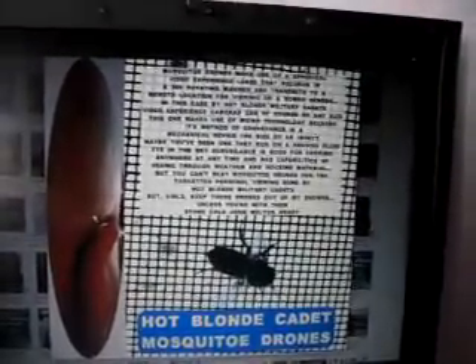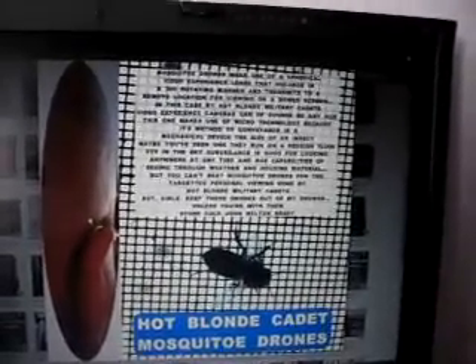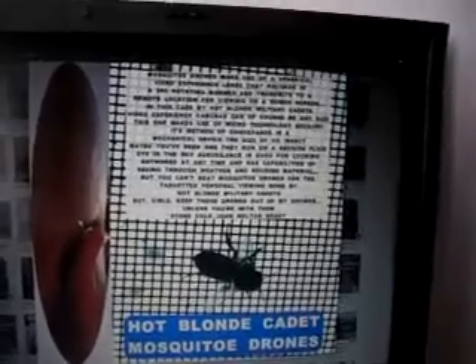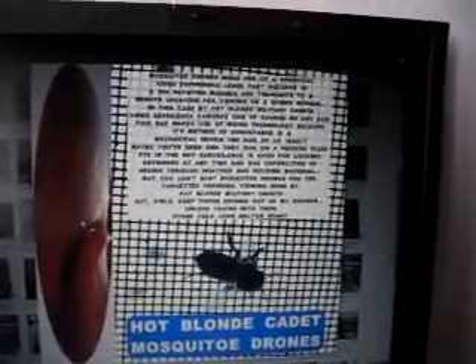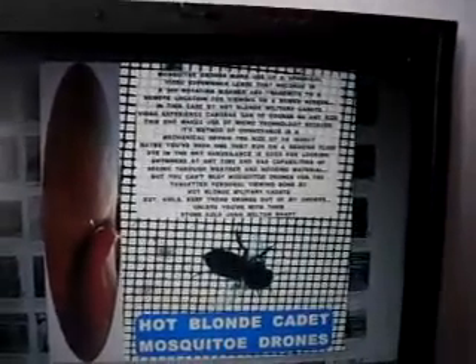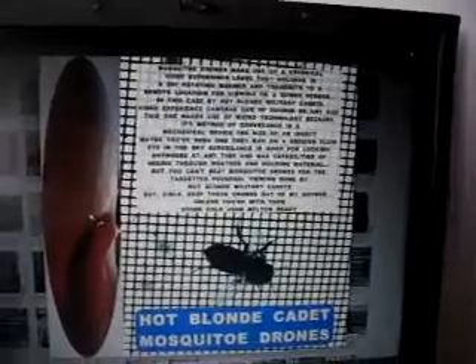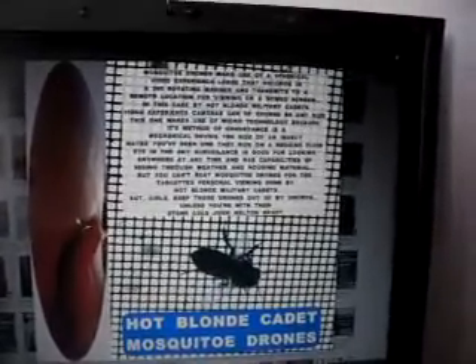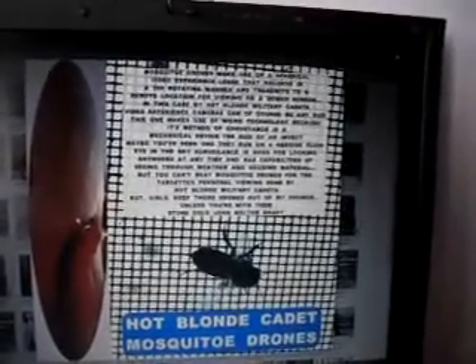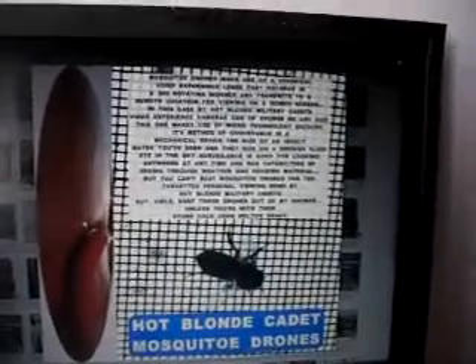Maybe you've seen one. They run on a reddish fluid. Now, eye-in-the-sky surveillance is good for looking anywhere at any time and has capabilities of seeing through weather and housing material, roofs, etc. But you can't beat mosquito drones for the targeted personal viewing done by Hot Blonde Military Cadets.